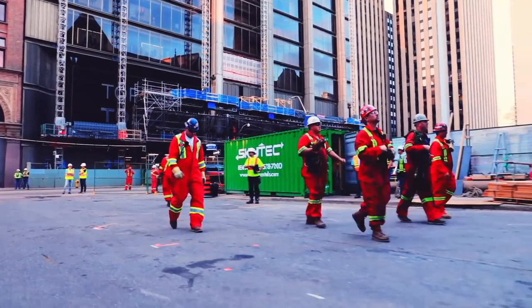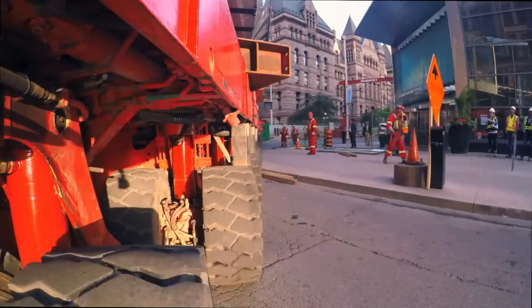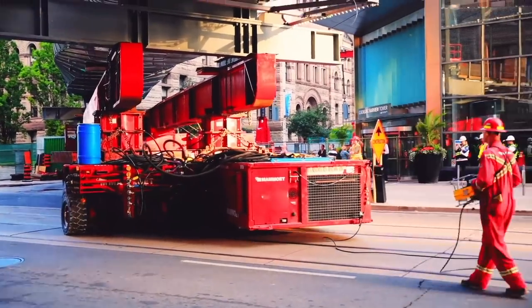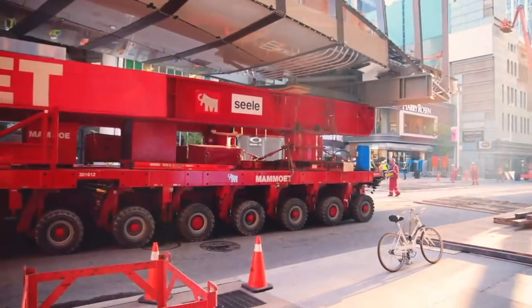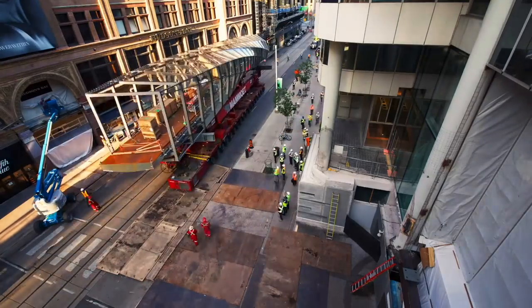In terms of the new construction, the moment it dropped into place — once the SPMT, the self-propelled mobile transporter, let the bridge sit on the Eaton Centre and the Bay building — it was amazing. One of the engineers came over, tapped my shoulder and said, 'See, it works,' and we watched the first person walk across the bridge. I'll forever remember that moment.